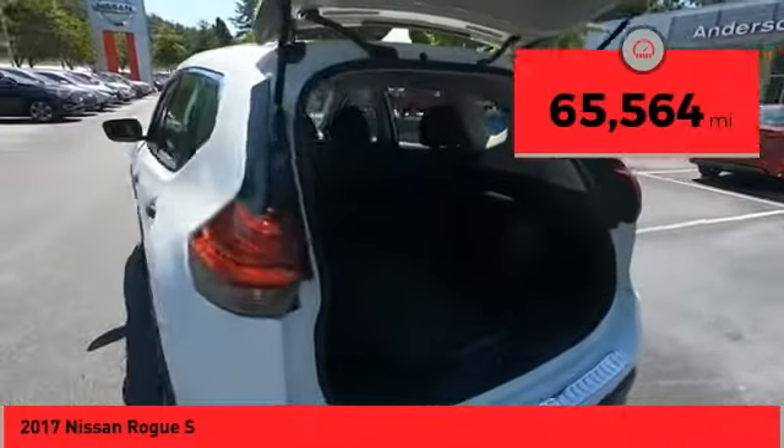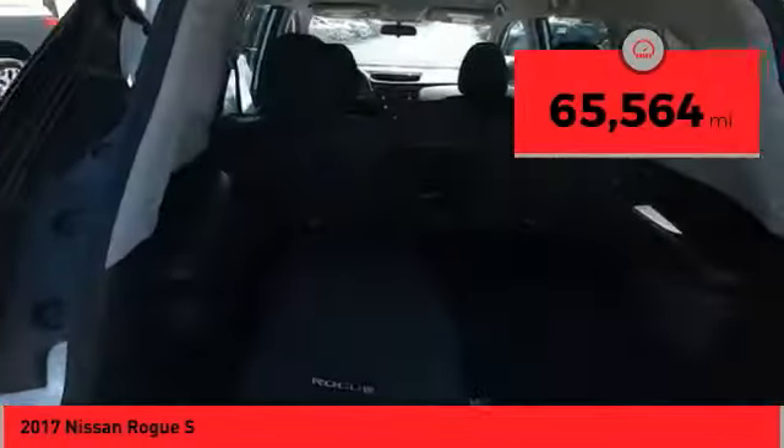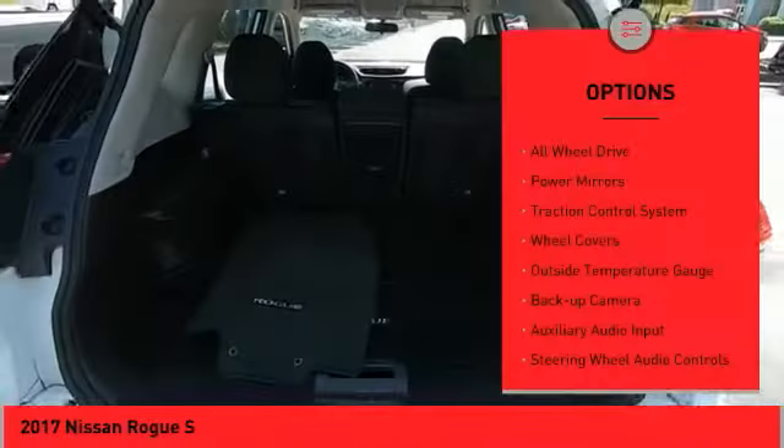This vehicle has less than 70,000 miles. Here are some of this vehicle's great options: all-wheel drive,